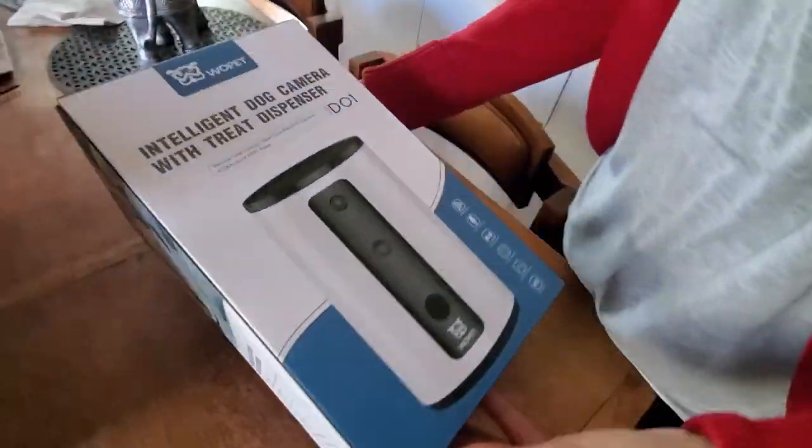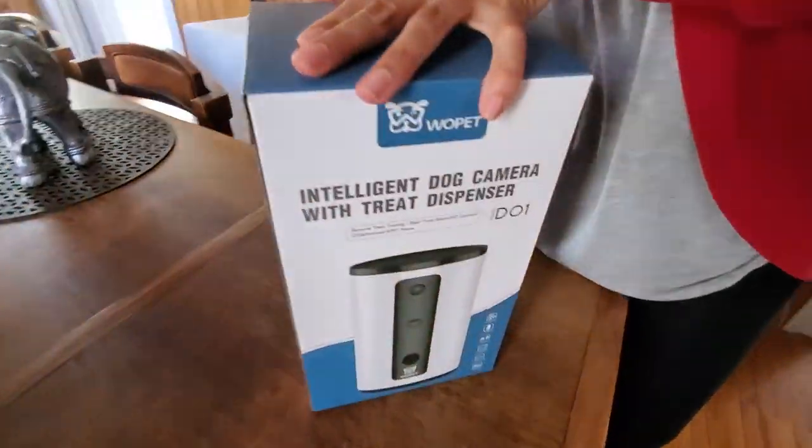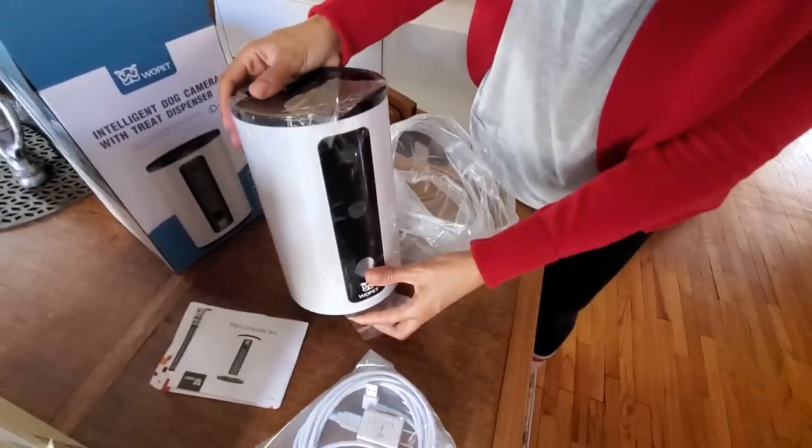Hey everyone, in this video I'm going to be sharing a dog treat dispenser that I just picked up and I've been using it with my miniature pinscher and my Doberman Dante, whom many people are familiar with on Instagram. Stay tuned — I'm going to get into the dog treat dispenser, showing its features and how I've been using it when we're away leaving our boys at home.